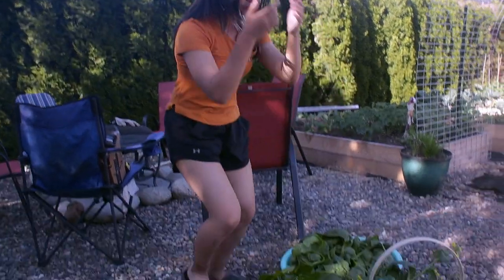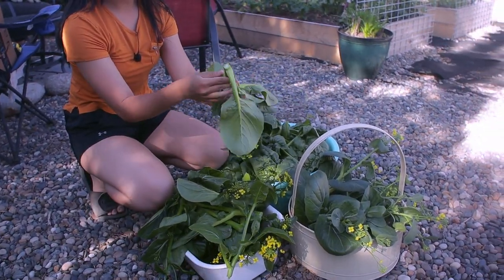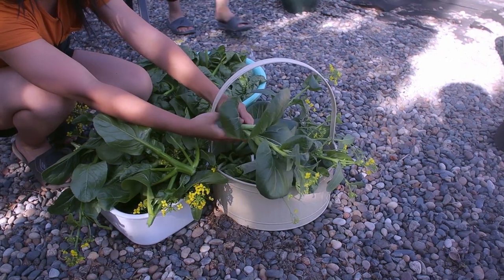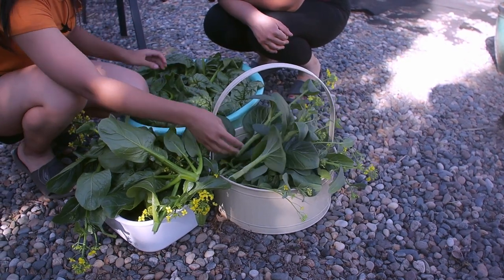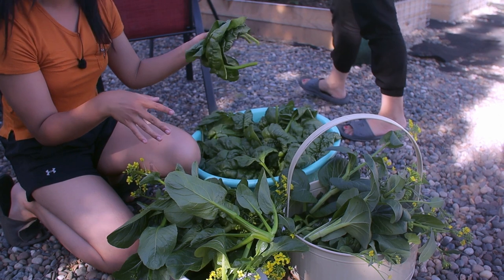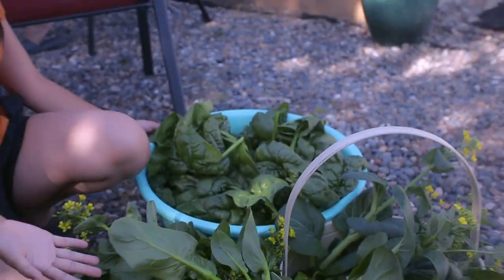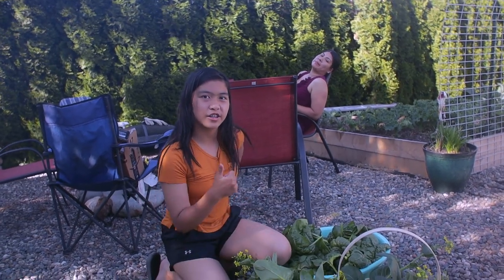Now we're finished harvesting our garden. This is what we have: we have the bok choy — they're quite big, you can see the stem is really large, and it was quite hard to cut. We have the bok choy leaves, which are really big as well. And we have the spinach, which is really big — it could be like twice the size of the spinach you buy at your normal grocery store. So this is all we harvested. Pretty big — we're probably going to eat this for dinner. We're going to be vegetarians — kidding.